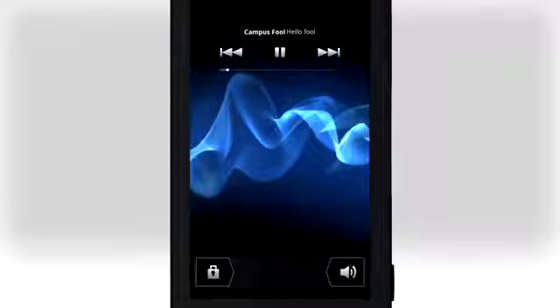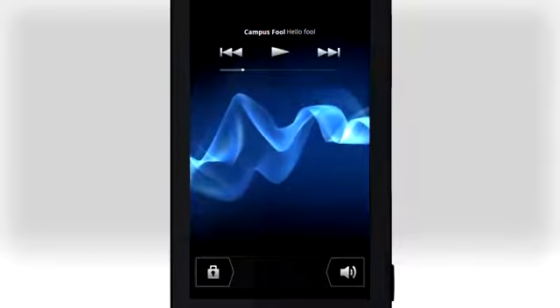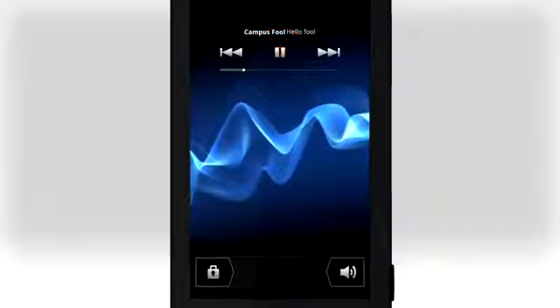If you're a music person, control the music player right from the lock screen. Tap to pause playback, and tap again to start it or skip to the next track.